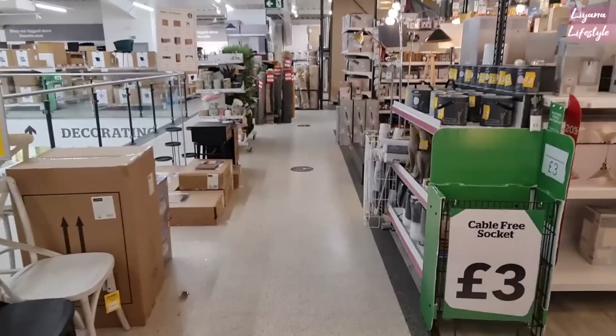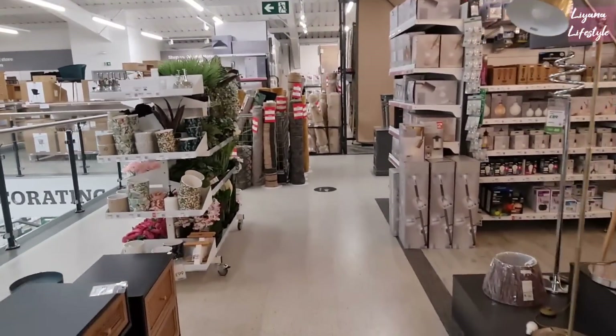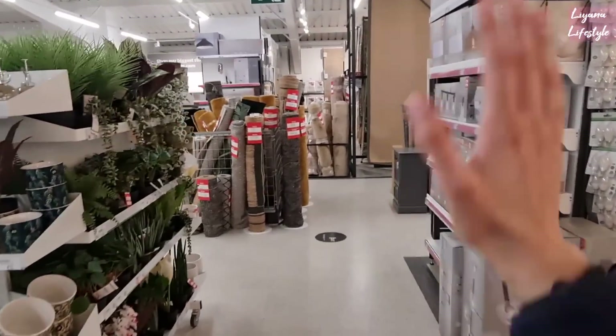So that's everything that's in Dunelm and on sale. I hope you've enjoyed the tour. Don't forget to subscribe and share this video. Thanks for your support. Bye bye.